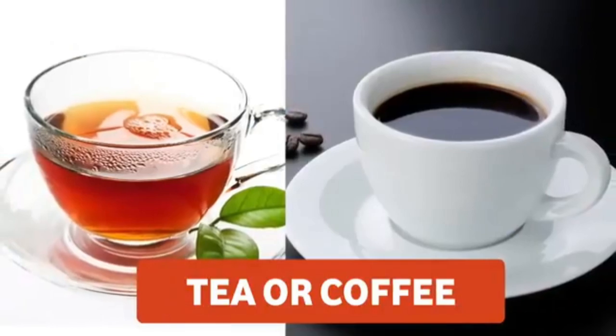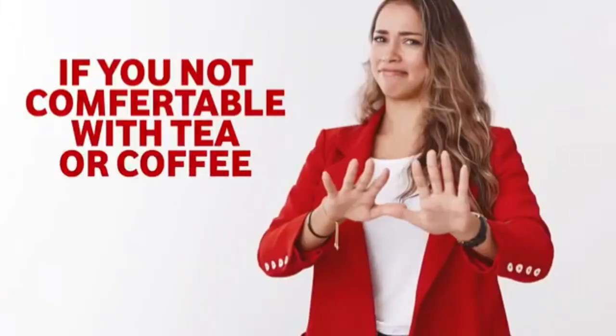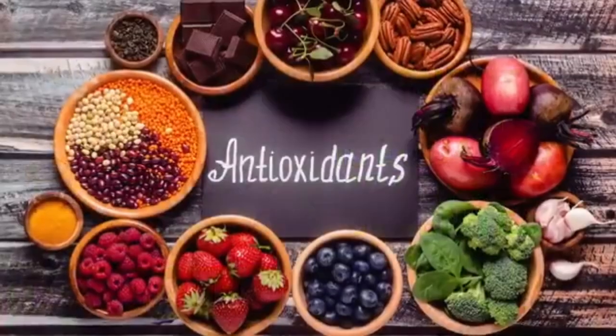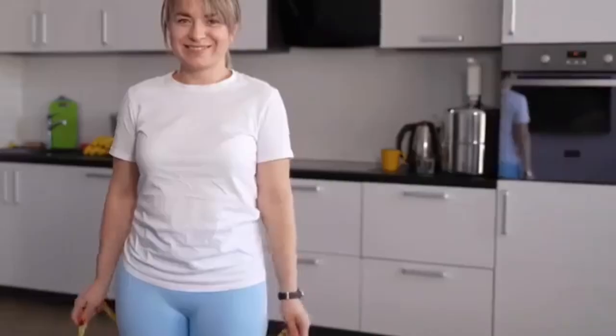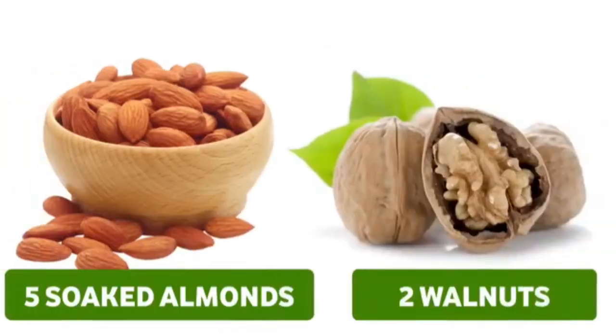For the mid-evening snack, you can have a cup of tea or coffee without any sugar, or one cup of matcha tea. One cup of matcha tea is equal to the antioxidant level of 10 cups of green tea, and the weight loss results are amazing. Along with that, have five soaked almonds and two walnuts.